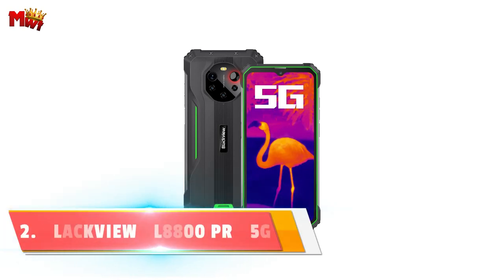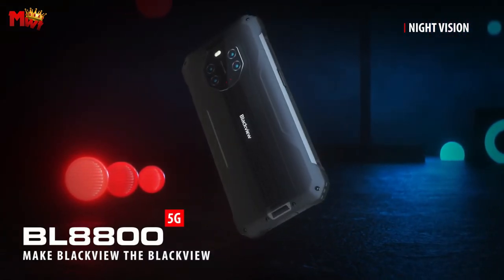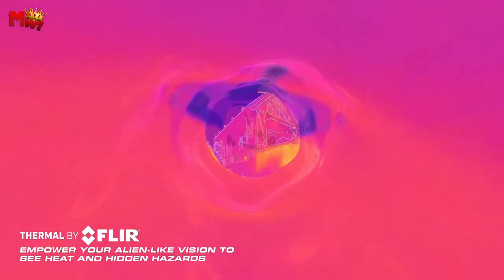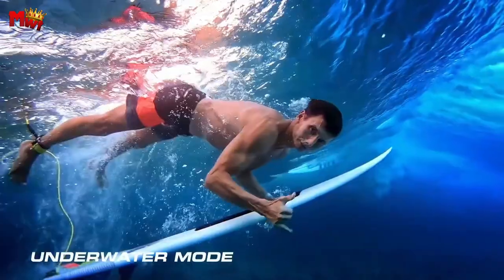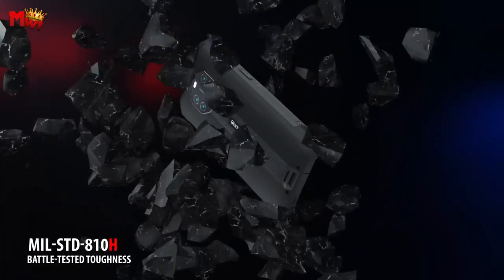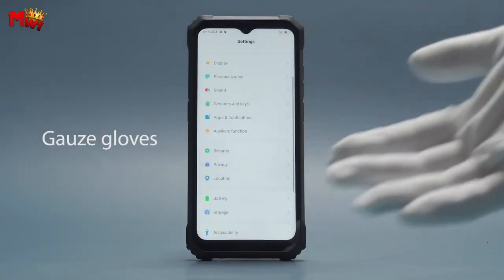Number 2: Blackview BL8800 Pro 5G rugged smartphone. Let's talk about its standout feature. With its integrated FLIR Lepton thermal imaging camera, the BL8800 Pro allows you to visualize heat sources even in the darkest of conditions — it's like having superpowers in your pocket. Running on Android 11 and equipped with the powerful MediaTek Dimensity 700 5G processor, the BL8800 Pro ensures lightning-fast uploads, downloads, and seamless streaming. Say goodbye to lag during gaming sessions and multitasking activities.